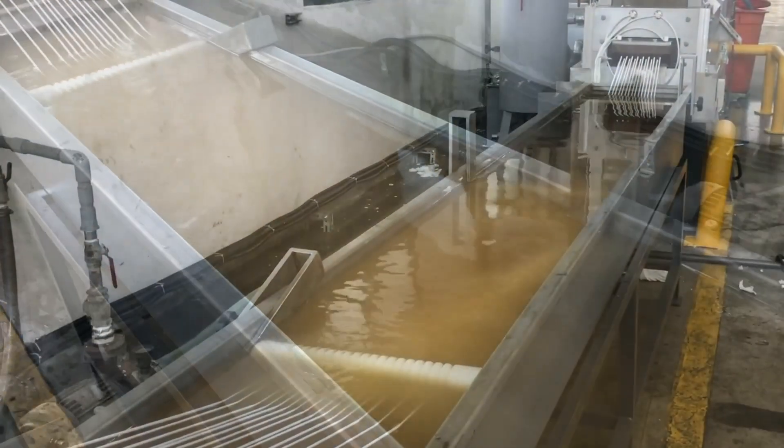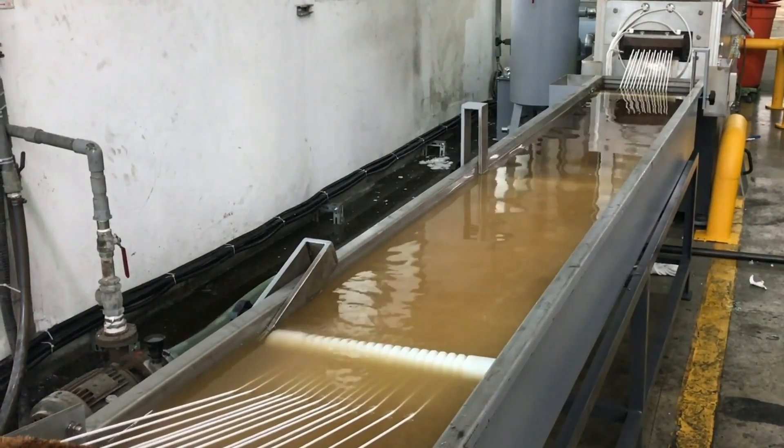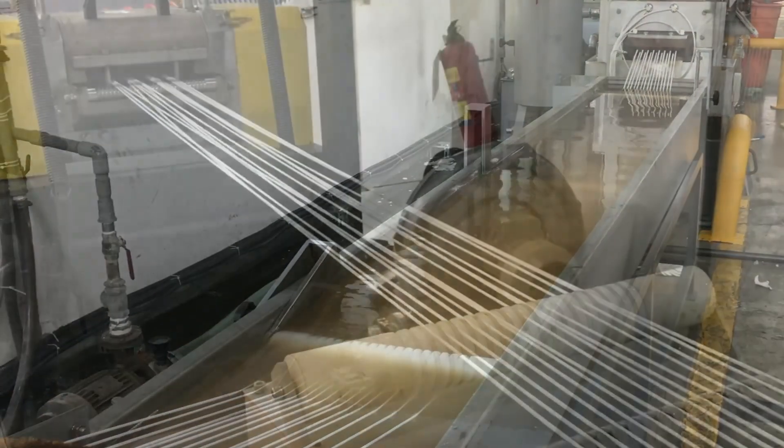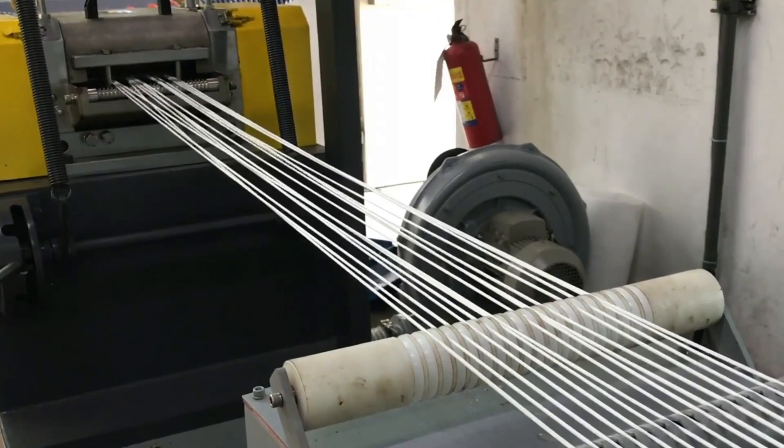This step not only prepares the plastic for its next form, but also allows for easy handling and transport. The strands are then cooled and solidified, ready for the next phase in the recycling process.